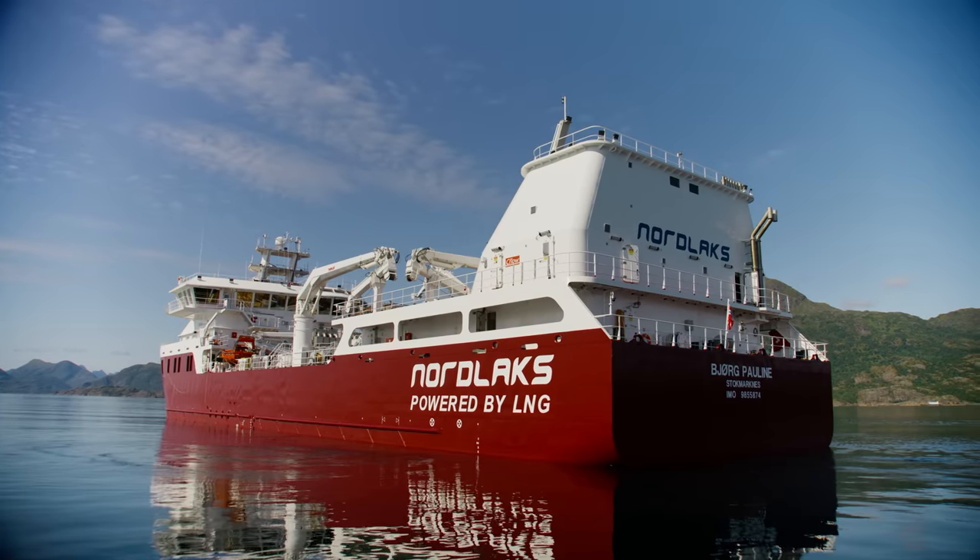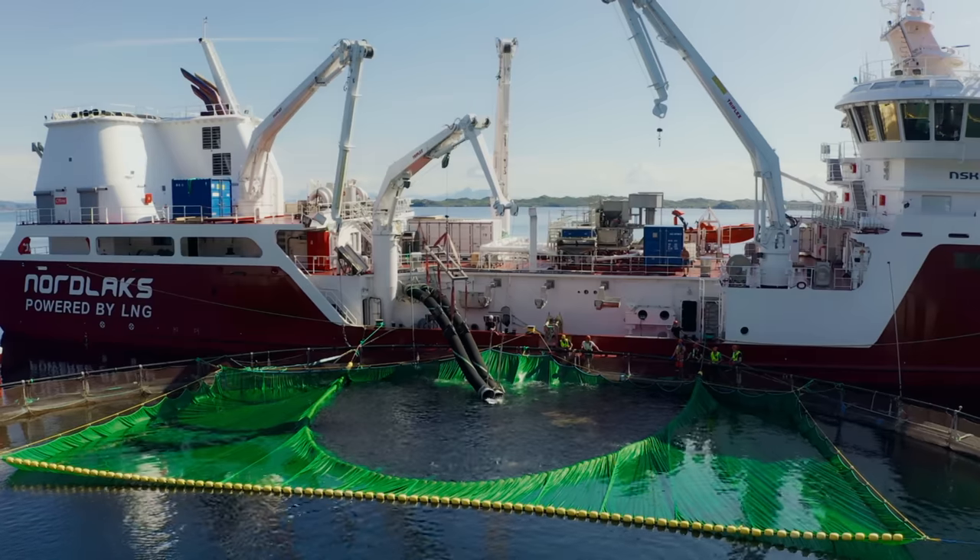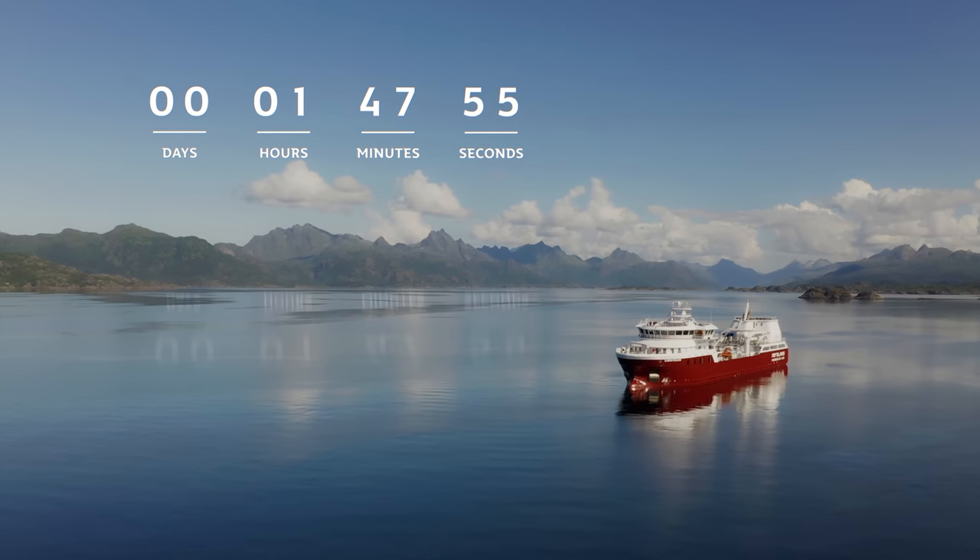When they've reached their optimum size, a hybrid-powered whale boat transports the salmon from farm to factory.